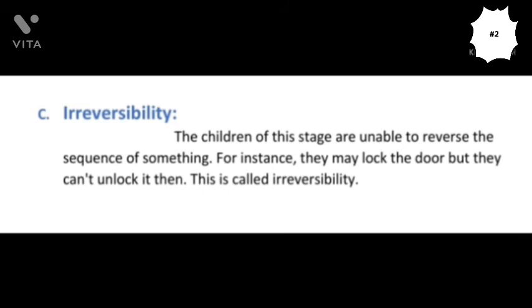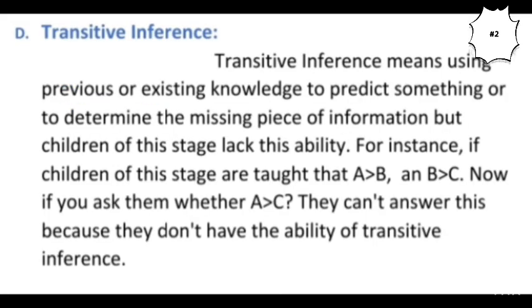The third important characteristic of the children of this stage is irreversibility. Irreversibility means that children of this stage are unable to reverse the sequence of something. For instance, you might have observed children when they lock a door from the inside and then go on weeping because they cannot reverse this action — they cannot unlock the door, although they themselves locked it.